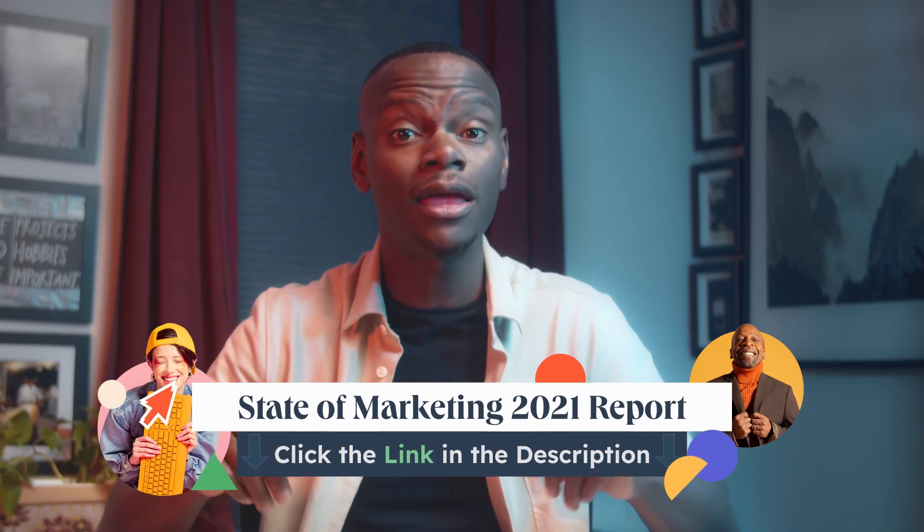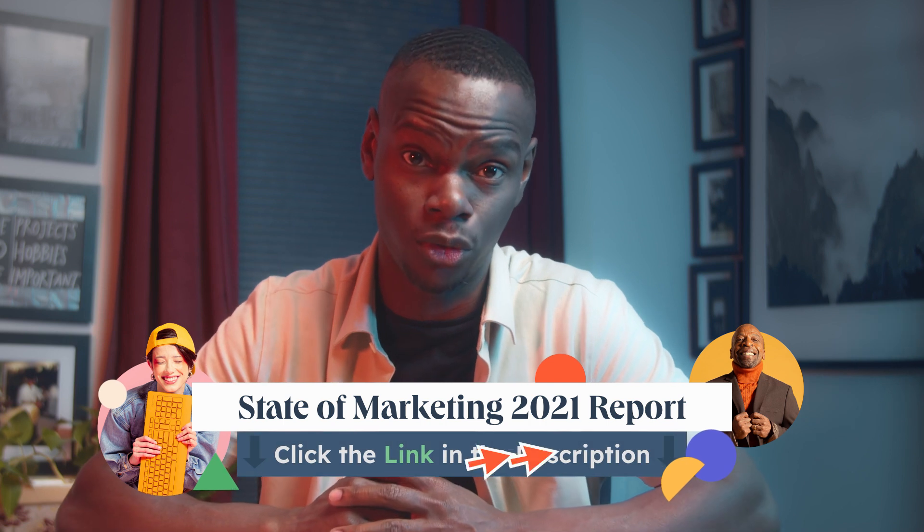As always, if you want to learn more about marketing strategies to help you outperform your goals, click the link in the description for our state of marketing report. Now let's get into it.